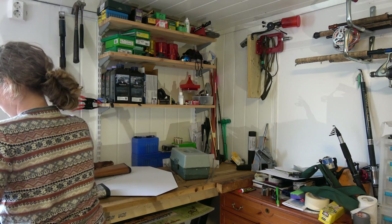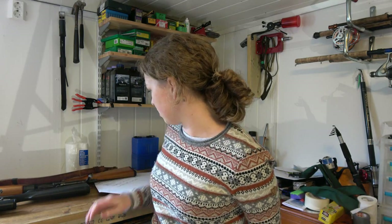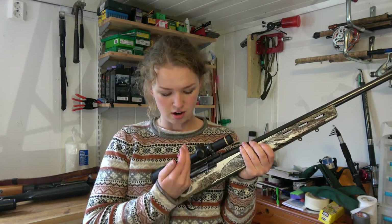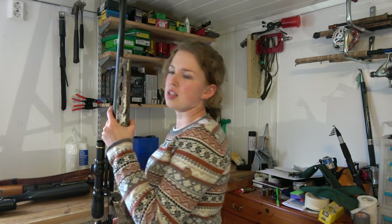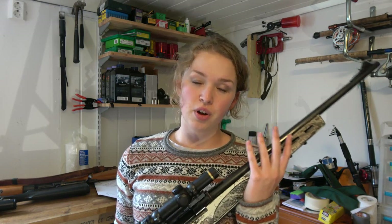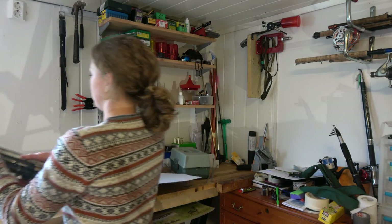We're also going to shoot with a mid-length barrel — this Remington 660 with a 20-inch barrel, a bit longer than mine. This is a more common hunting barrel length. It's not as long as the Mauser, but it's still quite heavy.